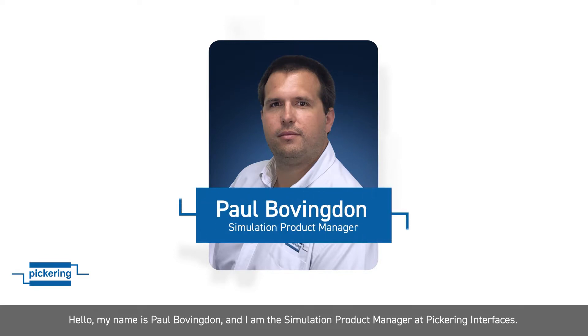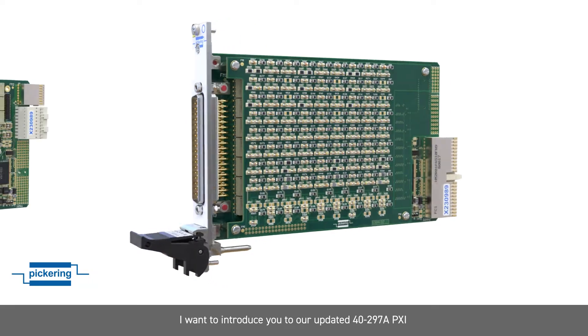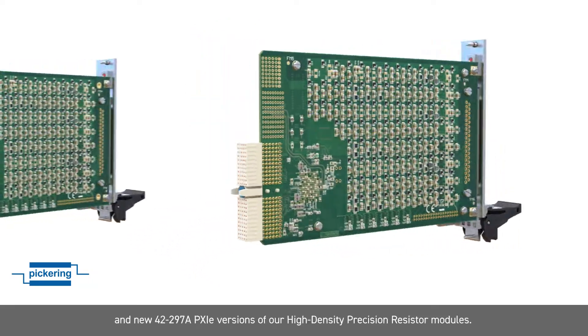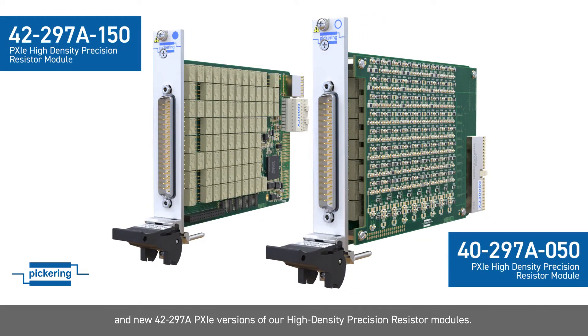Hello, my name is Paul Bovingdon and I am the Simulation Product Manager at Pickering Interfaces. I want to introduce you to our updated 40-297a PXI and new 42-297a PXIe versions of our high density precision resistor modules.